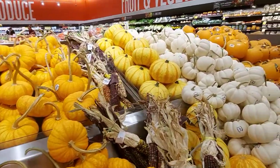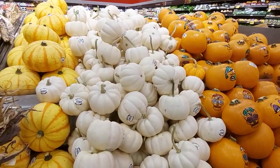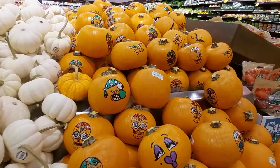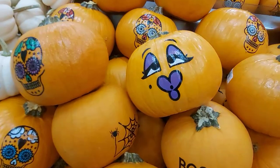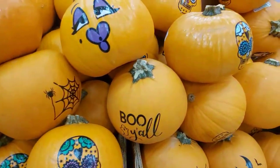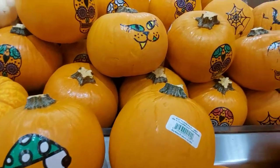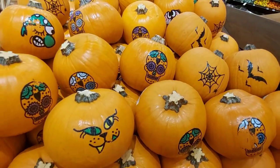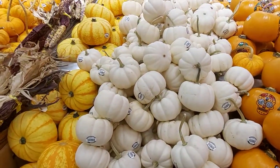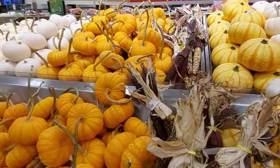Ang cute nila, ang gaganda! Yan ang iba-ibang kalabasa na may mga design — look at this. Iba-ibang design siya. Ginagamit nila ito pag mag-Halloween na. Nakita nyo guys ang iba-ibang klase ng kalabasa dito — meron pa, I will show you.